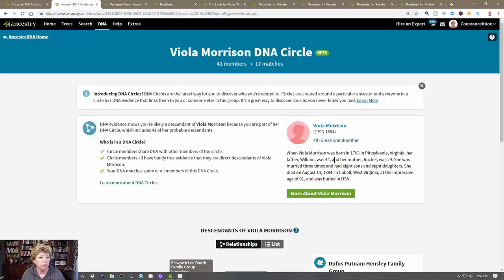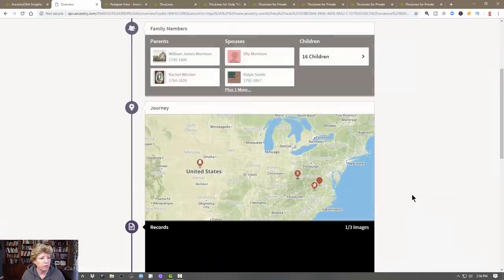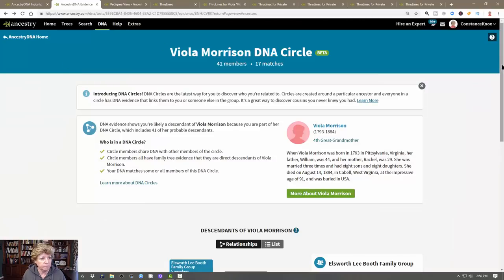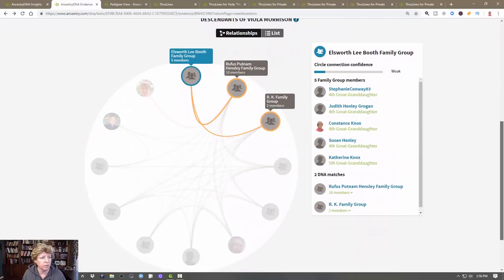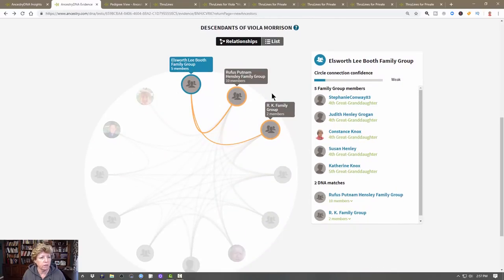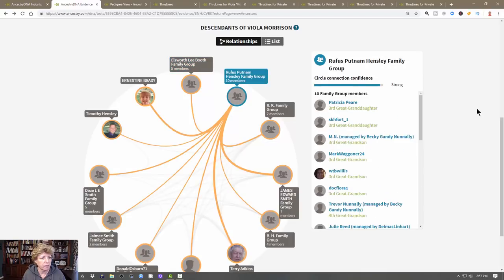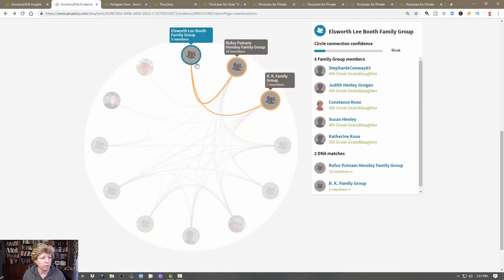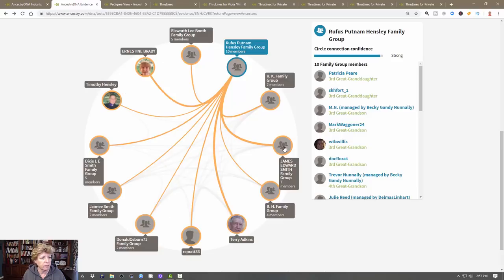Let's jump over to Viola Morrison. It says Viola Morrison was born in 1793 in Pennsylvania/Virginia. We can open that up and get her lifeline and good information. In the DNA Circles it says there are 71 members and 17 matches to me. If I click on this, look at all these people in the DNA circle — but some of these people do not have a direct DNA connection with me.